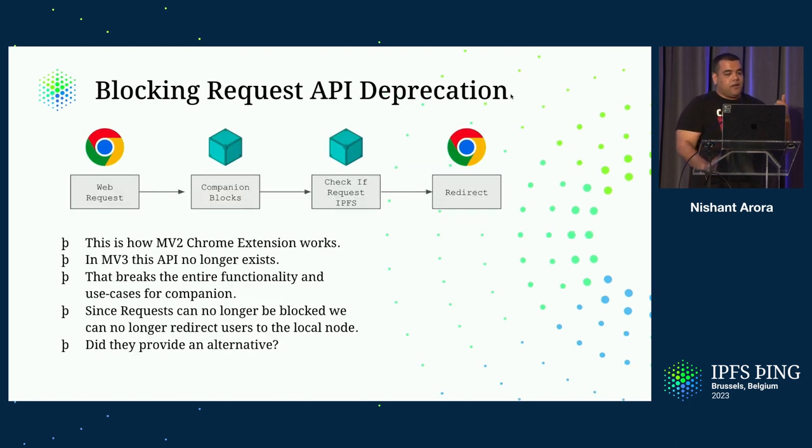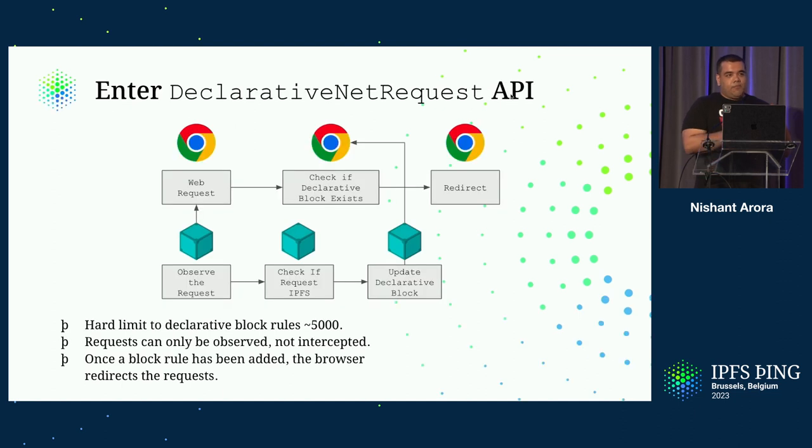The other thing that got deprecated was the blocking request API. Earlier, this is how the Companion used to work: a web request would originate, the Companion would block that request, check whether IPFS could actually serve it, and then redirect accordingly. In MV3, this API no longer exists. Since requests can no longer be blocked, it's really hard for Companion to determine how to redirect a request. They did provide an alternative called the declarative net request API. The web request originates, the browser checks if there is a declared route to redirect the request, and then redirects it. The Companion can no longer intercept those requests — instead, it just observes them as a third-party viewer.